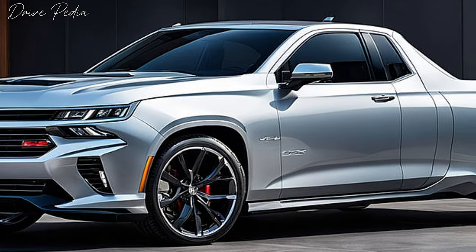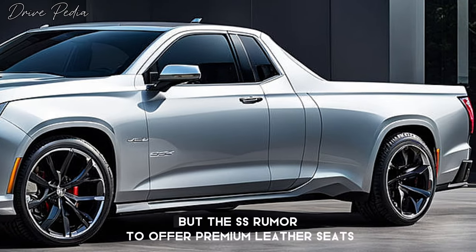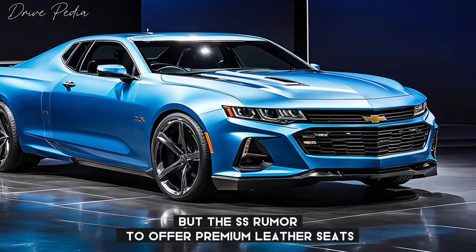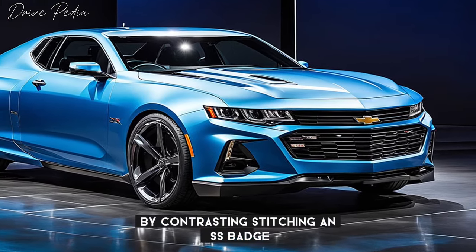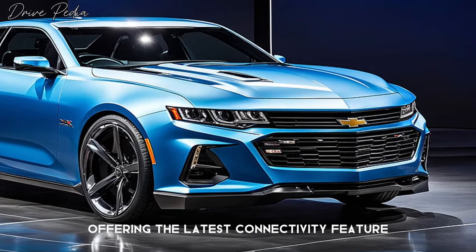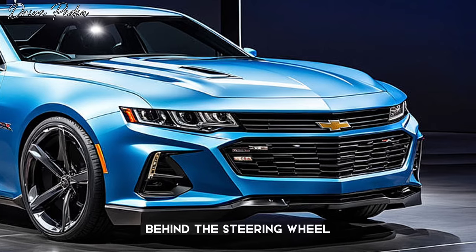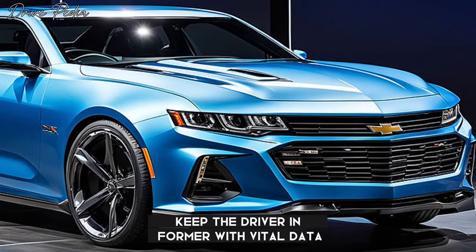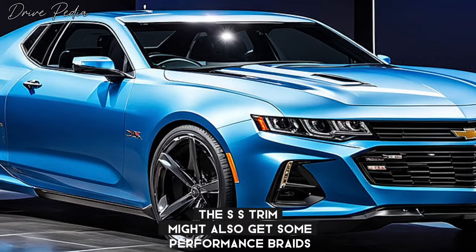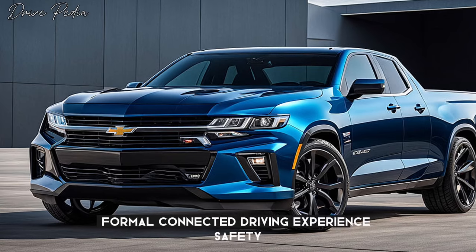Inside, expect a comfortable and modern cabin inspired by the Chevy Silverado. The base model might have cloth upholstery, but the SS trim is rumored to offer premium leather seats with contrasting stitching and SS badging. A large touchscreen infotainment system should take center stage, offering the latest connectivity features and Chevy's intuitive user interface. A digital instrument cluster behind the steering wheel will keep the driver informed with vital data. The SS trim might also get performance-oriented upgrades like a flat-bottom steering wheel and aluminum pedals for a more connected driving experience.